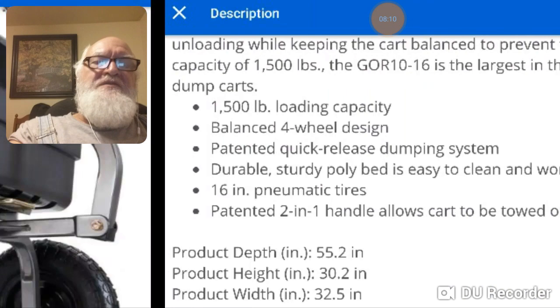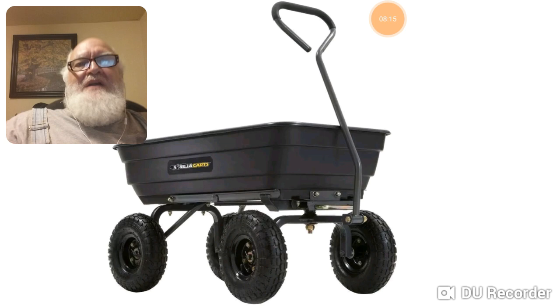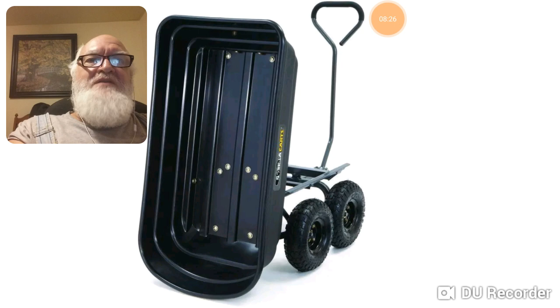The 1,500-pound model is about $300. No-brainer to get three of the 1,200-pound ones for that same $300. It's like arming three people with an SKS instead of one person with an AR-15 or something.